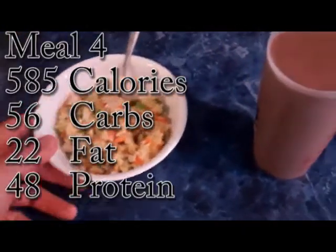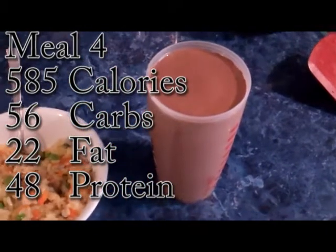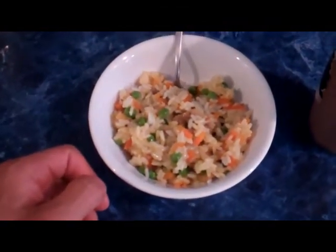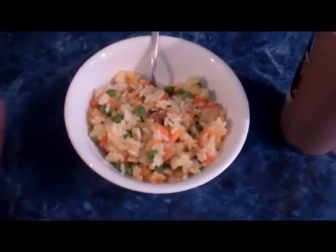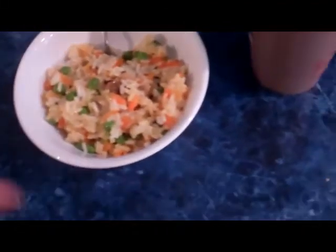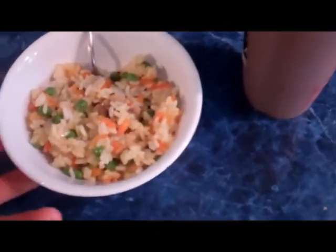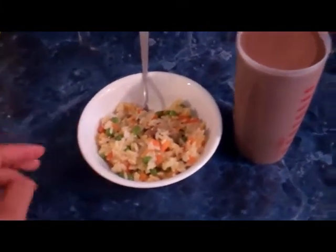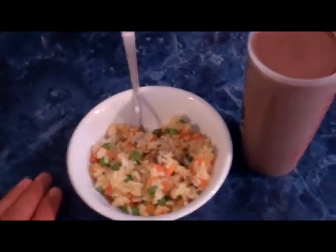Meal number four — I've got the peanut butter chocolate protein shake and the rice and some vegetables, and that took me no time at all. The rice microwaved for about six and a half minutes, and the shake took a couple minutes in the blender while that was cooking. I'm going to eat this and then get back to you guys for meal number five.